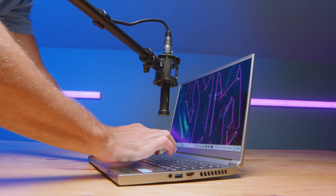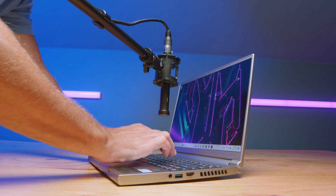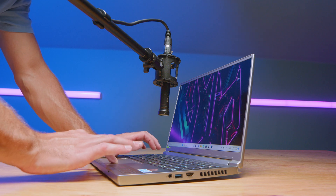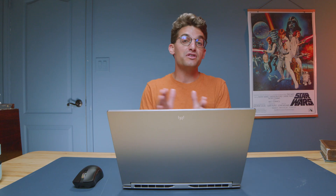This laptop does come with a webcam on the top bezel of the screen — here's a quick sample so you can check that out. This is the webcam on the Acer Predator Triton 14, and a little sample of the audio as well. And here's a quick audio sample so you can hear what both the keyboard and trackpad sound like, as well as the speakers.